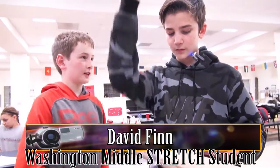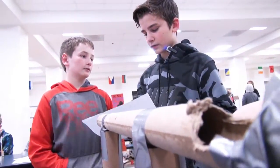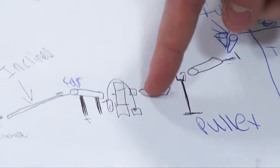hits the marbles which go down the funnel and then go into the tube and then go on the lever, and then it falls over and goes into another tube and the car would come down with a screw attached to it and run into it and pop it.